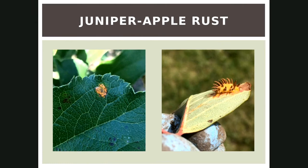Juniper apple rust can be quite a problem. On the left hand side is a pustule from the top side of a leaf that we saw this last year when it was quite moist. On the right hand side that's a great shot of the rust — it's actually on a Juneberry leaf though. I've never seen anything like this on the apples, but that's how it could look.